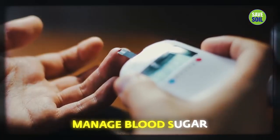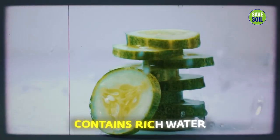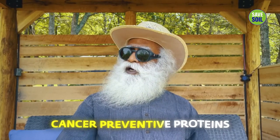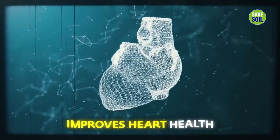Cucumber helps manage blood sugar and your weight, because it fills you mostly with very rich water. It also has proteins which could be somewhat cancer preventive. It improves heart health — of course, and that is only if you have a heart. If you're like me and you've given away your heart, you can still eat cucumber.